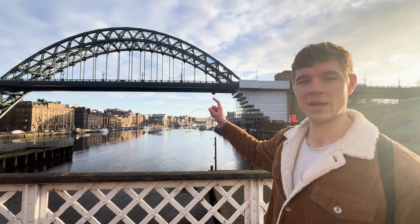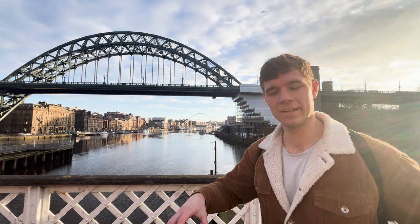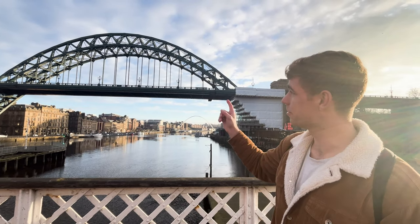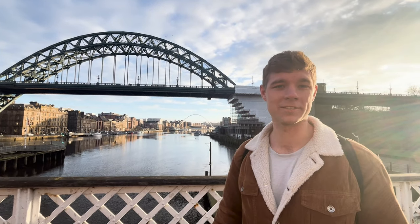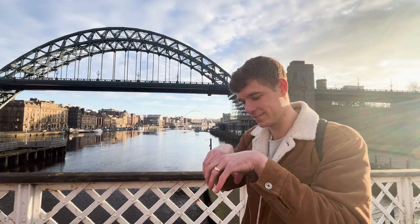The Millennium Bridge, way in the background over there, opens like a blinking eye to let boats come through the Tyne. The Tyne Bridge, if a boat is passing underneath, is super tall so that's not a problem. And then the Swing Bridge that we're on right now pivots in the middle like this.